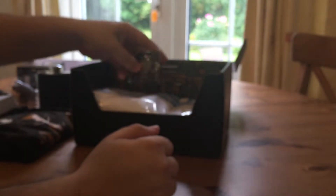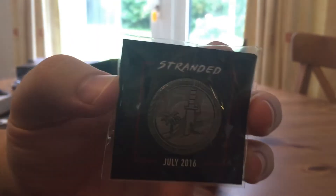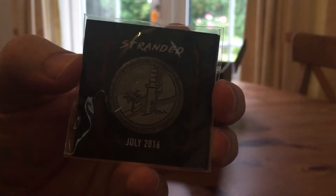Next item — you get a pin every month. People are interested in this, not really my sort of thing. There you go — Stranded, July 2016. Let's put that over there.